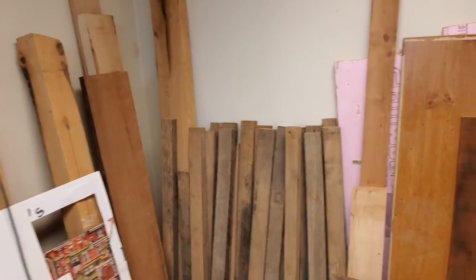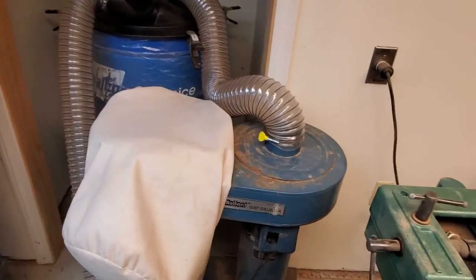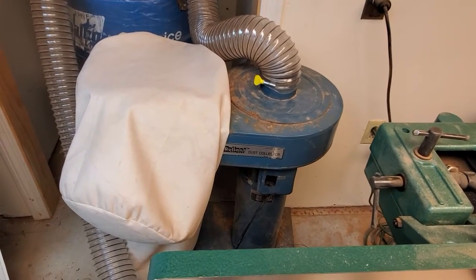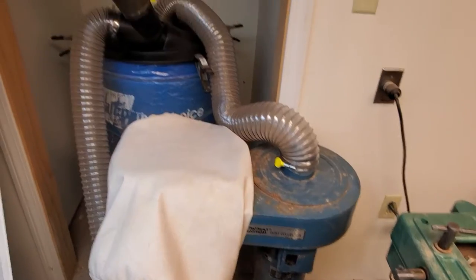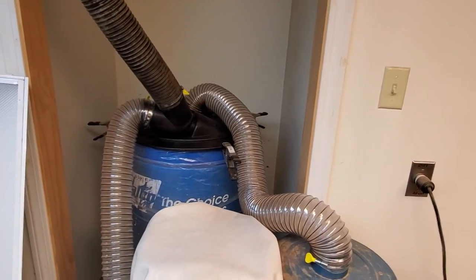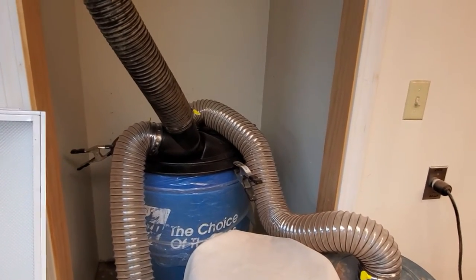There's a lot of wood that's been here for a long time. Just recently picked up this dust collector from a co-worker of mine — shout out to Gary Ouellette for thinking of me. Got it hooked up to a cyclone lid on a 55 gallon drum, and I'll talk to you about that later.